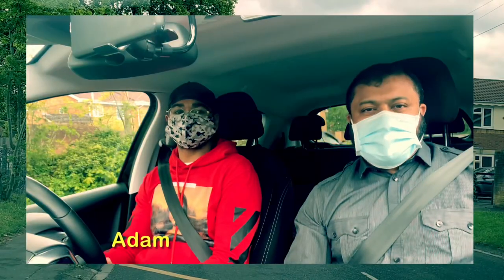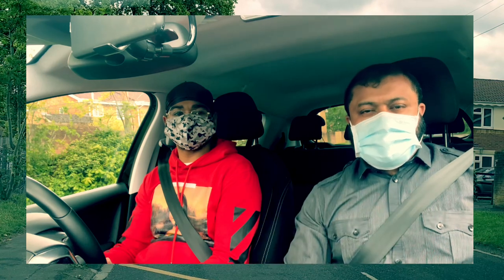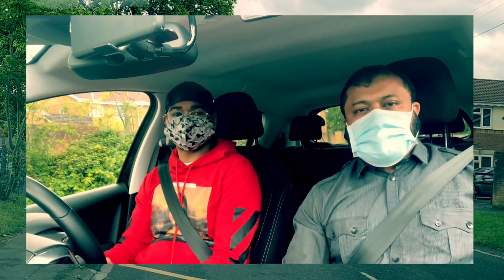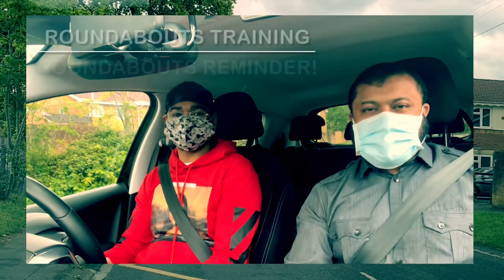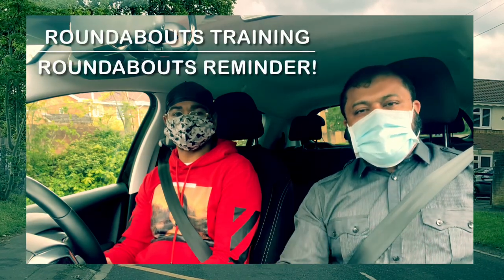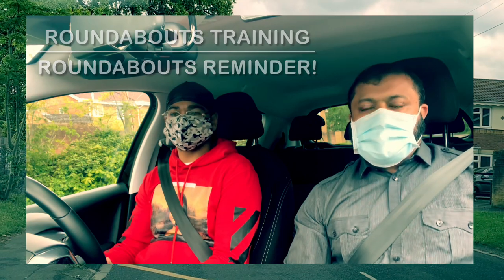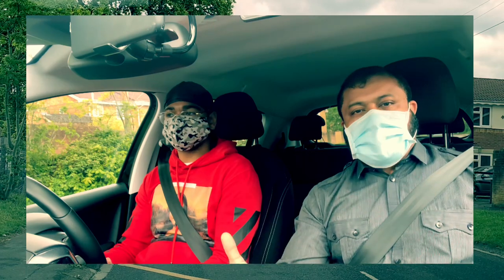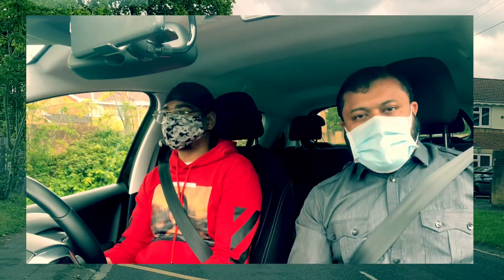Okay, so this is our Adam. We will be doing a few roundabouts — his test is coming up, so we just want to brush up on a few things on the roundabouts. Hopefully he goes to the test and he doesn't have any problem with the roundabouts. We're going to drive from here and do a few roundabouts just to make sure.